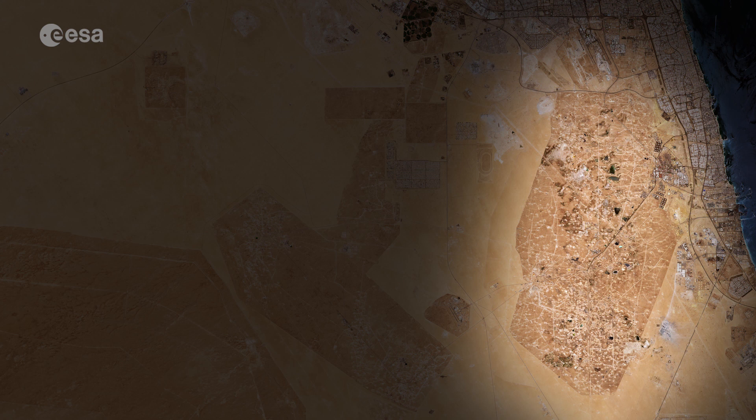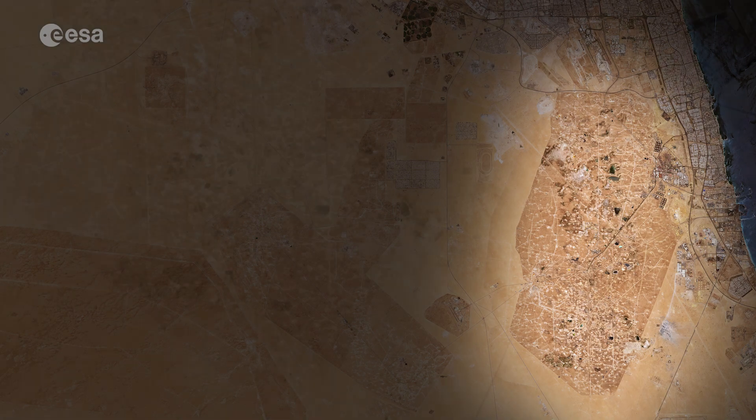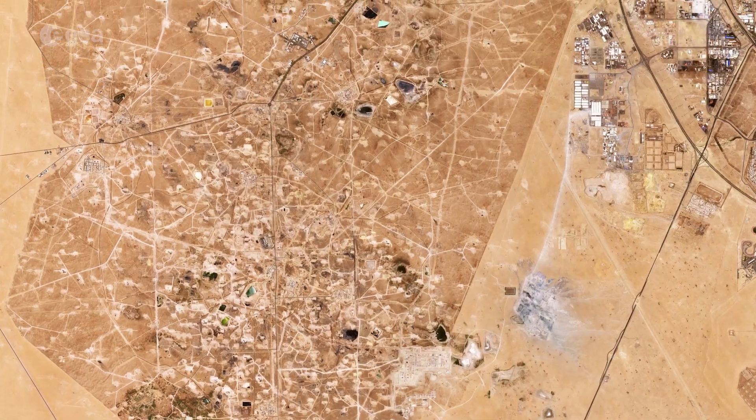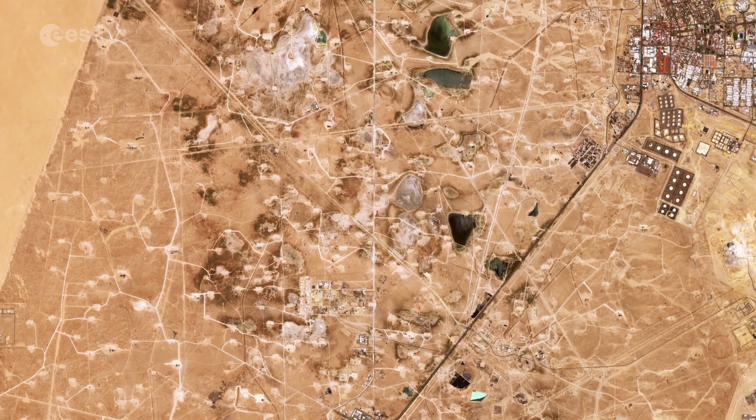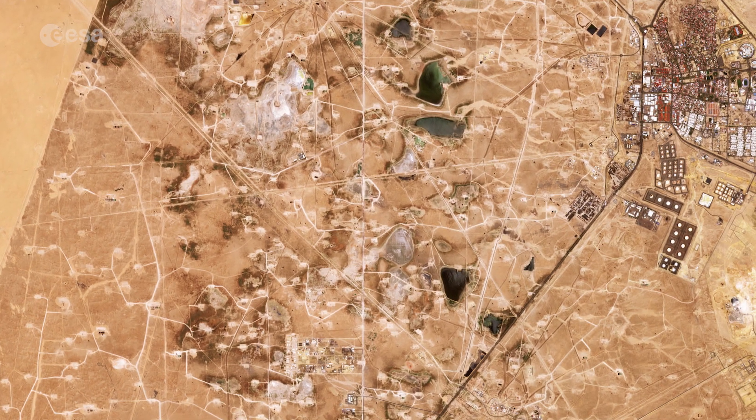Just south of Kuwait City lies the Burgan oil field, considered the second largest oil field in the world. It comprises three smaller fields, which can be identified as an extensive network of interlocking roads connecting the individual wellheads.